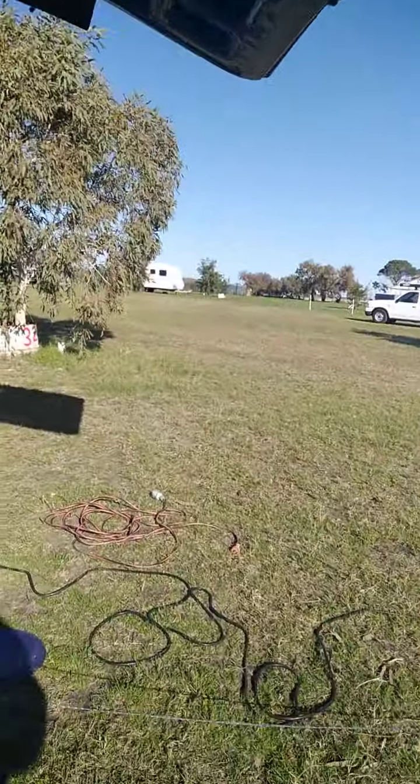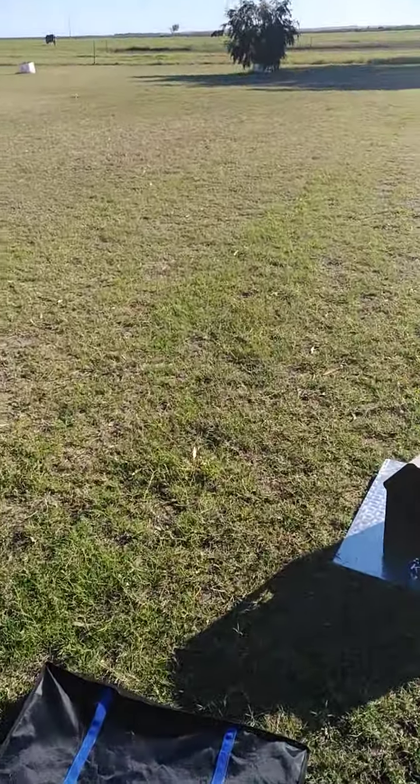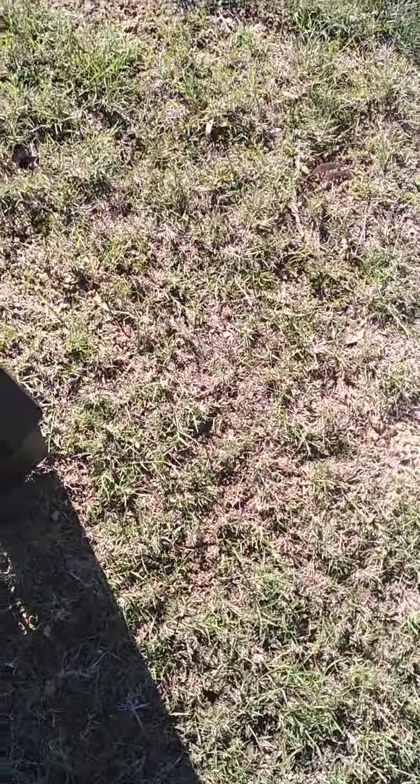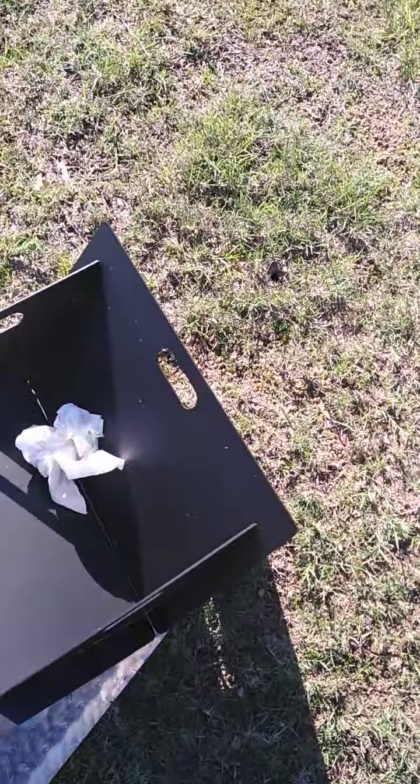This is my little setup — this is my new camp oven here and my new fire pit, and I've got the lamb roast defrosting in there at the moment, still in the plastic bag.